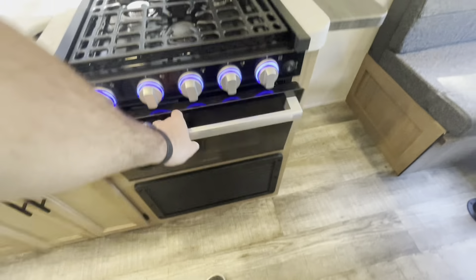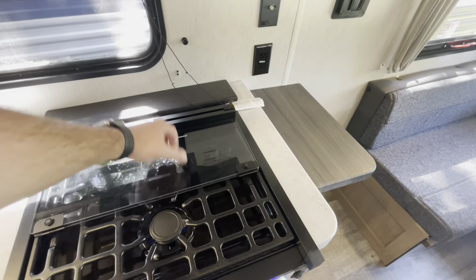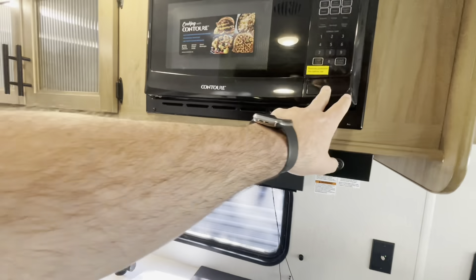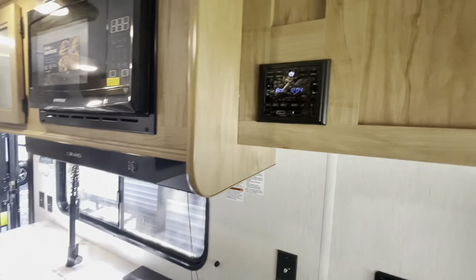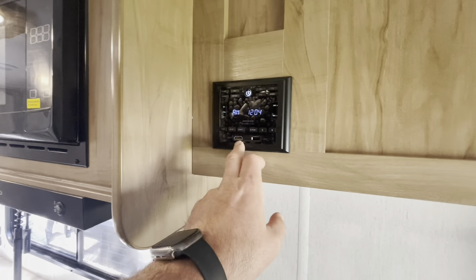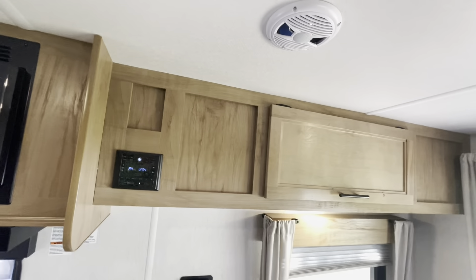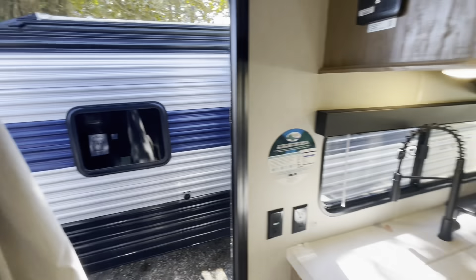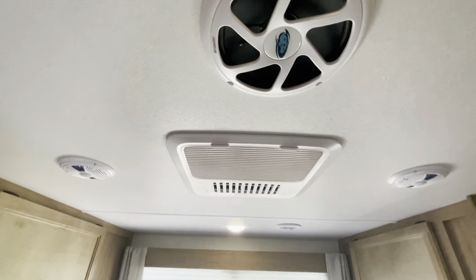Nice size oven, a little extra workspace. Up top you got exhaust for your range, microwave, and your Driven stereo system with USB and HDMI hookups in addition to your regular speakers. Throughout you've got outside speakers as well, and you also have the Driven subwoofer.